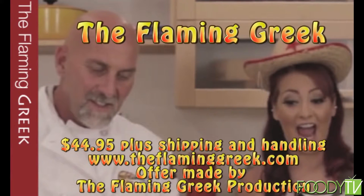For a copy of any of the recipes you've seen on today's program, please purchase the Flaming Greek and Kami Cookbook — a delightful, colorful coffee table cookbook that will have you and your family enjoying these recipes at home. To purchase the cookbook, log on to theflaminggreek.com. The price is $44.95 plus shipping and handling.